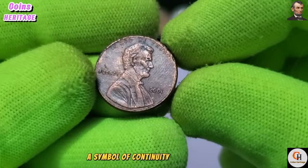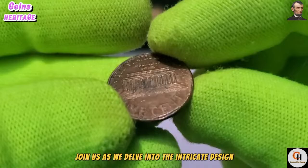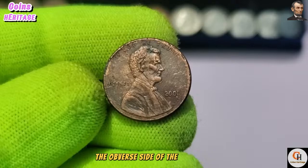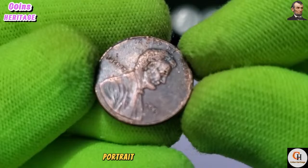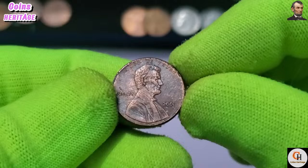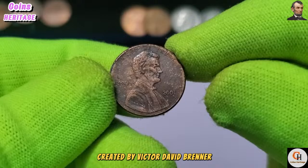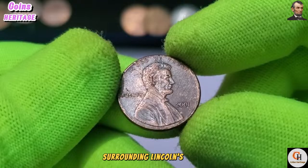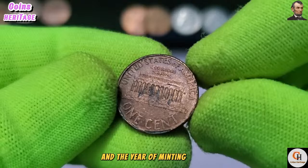The obverse side of the 2001 USA One Cent coin features the iconic profile portrait of Abraham Lincoln, the 16th President of the United States. This dignified portrayal, created by Victor David Brenner, pays homage to his leadership during the Civil War and the abolition of slavery. Surrounding Lincoln's image are the inscriptions 'In God We Trust,' 'Liberty,' and the year of minting, 2001.